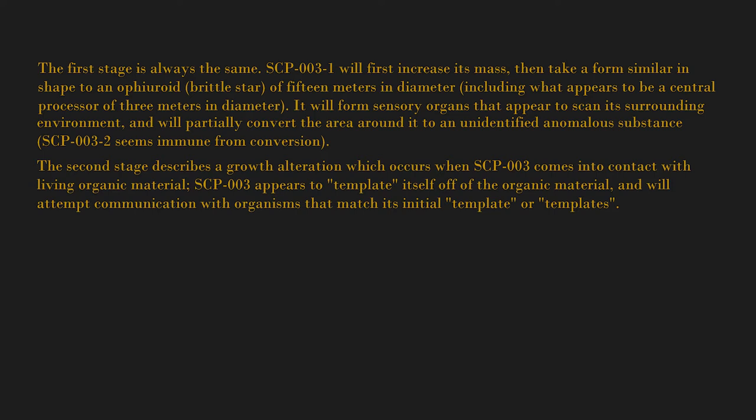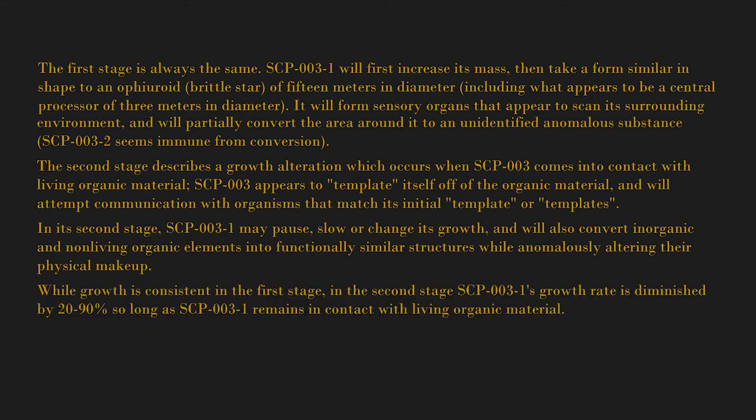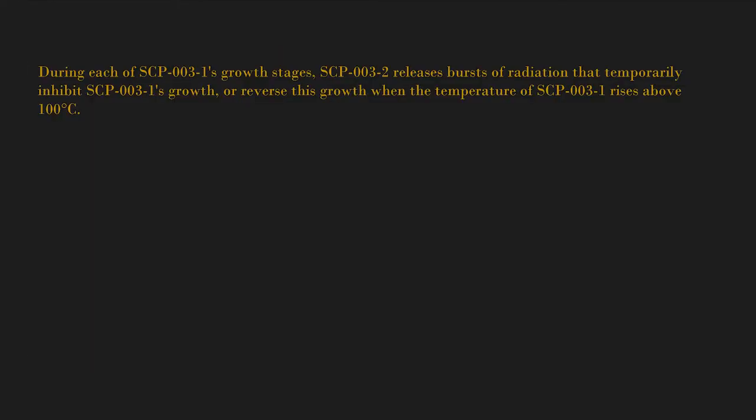The second stage describes a growth alteration which occurs when SCP-003 comes into contact with living organic material. SCP-003 appears to template itself off of the organic material and will attempt communication with organisms that match its initial template. In its second stage, SCP-003-1 may pause, slow, or change its growth, and will also convert inorganic and non-living organic elements into functionally similar structures while anomalously altering their physical makeup. Growth rate is diminished by 20 to 90 percent so long as SCP-003-1 remains in contact with living organic material, determined by the complexity of the organism.